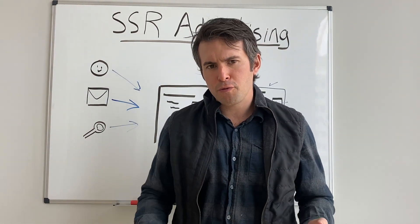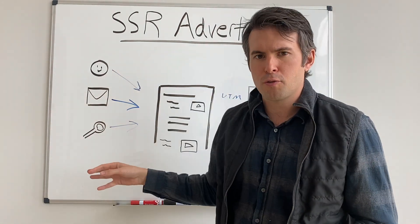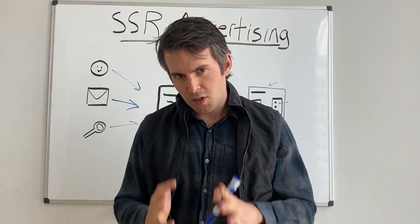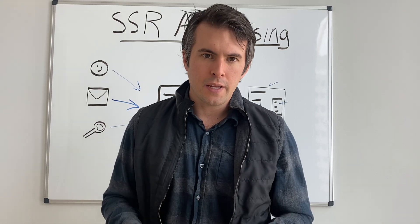So pretty straightforward. It's just like every other CPC channel, except we're driving traffic in a slightly different way. And we're the only folks out there who are specifically dedicated to the HR and recruiting tech ecosystem.